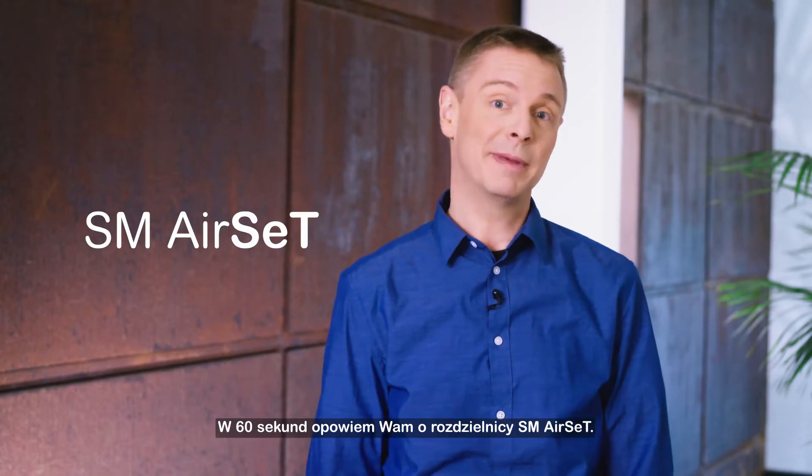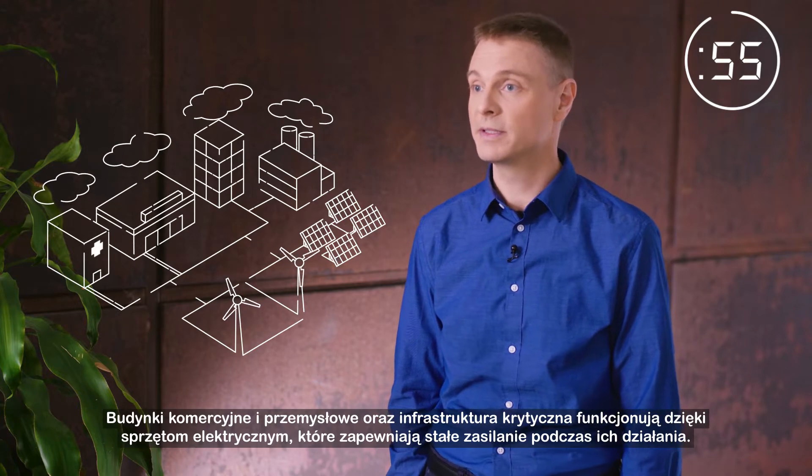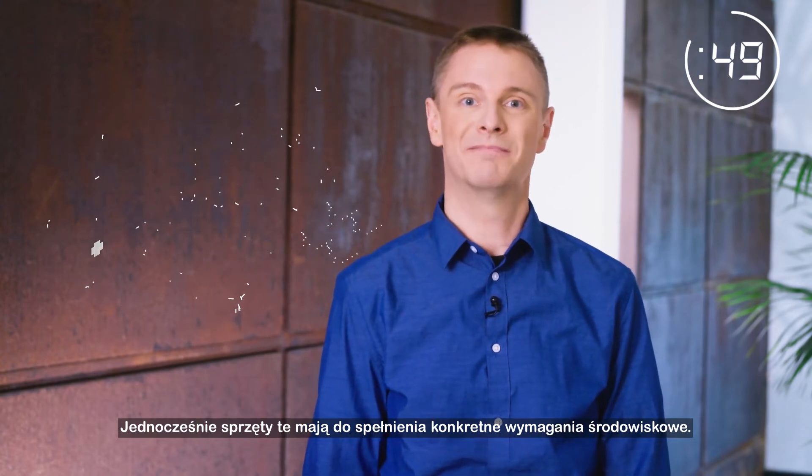I'm going to tell you about SM Airset in 60 seconds. Commercial, industrial, and critical buildings rely on electrical equipment to provide always-on power for their operations. At the same time, they have environmental responsibilities to meet.